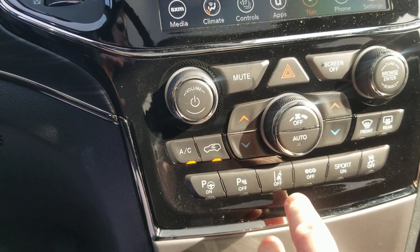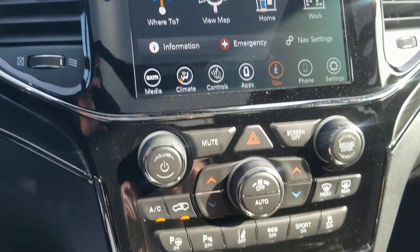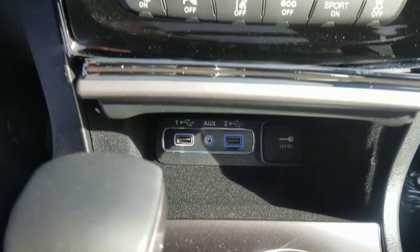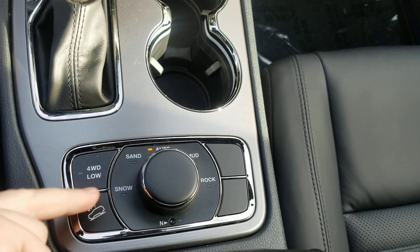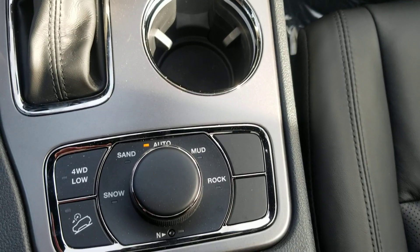Park sense button, lane keep assist, sport mode — of course, because you've got that 5.7 Hemi. USB auxiliary inputs for Apple CarPlay and Android Auto capabilities. And again, the two-speed transfer case: four high and four low, and four high has a couple of different settings.